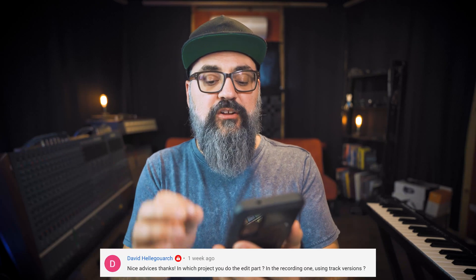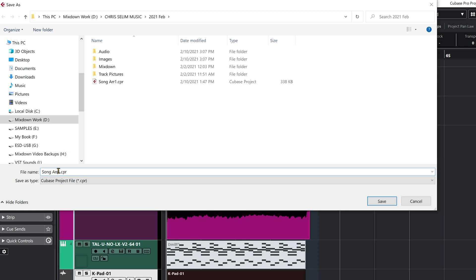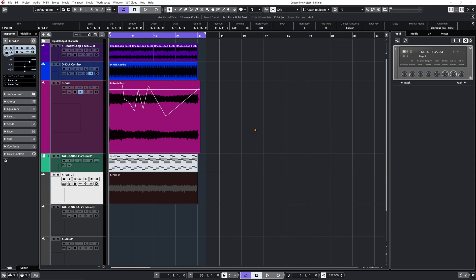I have one last question to answer. This is in relation to the how-to-prepare-your-recordings-for-mixing video, and this one is from David: in which project do you do the edit part — in the recording one? What I do, David, is once I'm done recording, I save the file as Edit 1 or Edit 2 and so on. I go to File, Save As, and write down something like 'editing.' Now I have my editing session, and this is where I prepare my tracks for mixing. Then I open a brand new session, which is going to be my mix template, and I import the new files into that template.